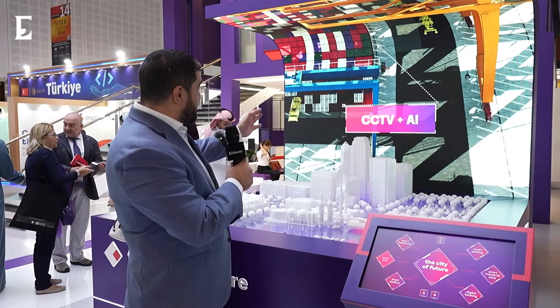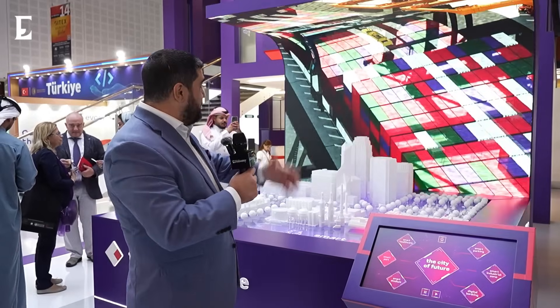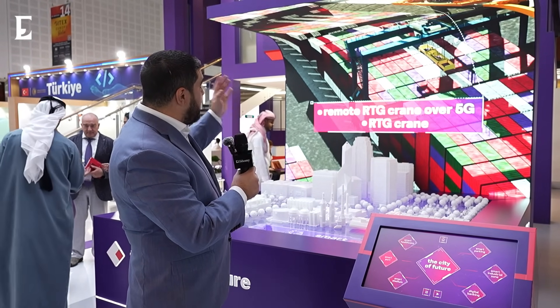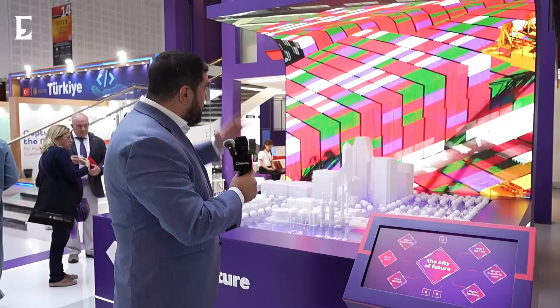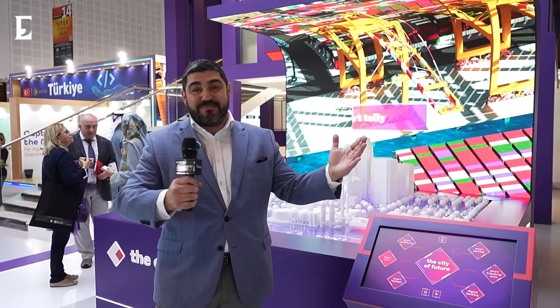CCTV and AI provide security, safety, and efficiency. There's also remote RTG crane operation over 5G — the RTG crane 5G technology provides seamless operation of the crane and movement of cargo. The same can be done for forklifts, and the solutions keep going.